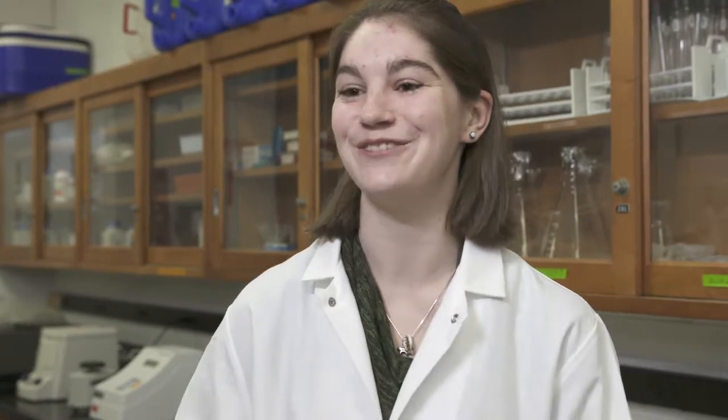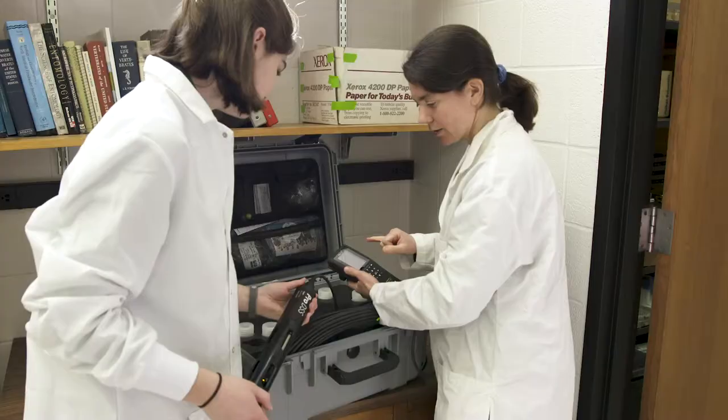Coming into this lab and working with a lake was really exciting and I actually really love it a lot. It's definitely broadened what I think I would do in ecology.